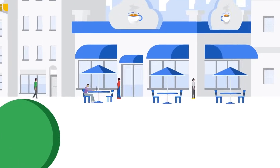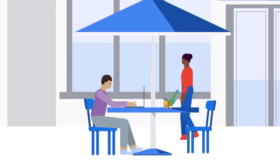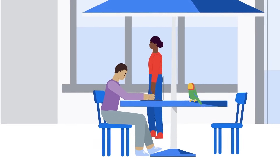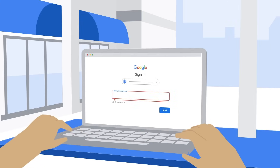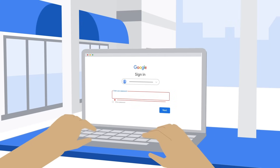Not being able to sign into your Google account can be stressful. If you forget your password, lose your phone, or can't sign in for another reason, our automated recovery process can help you regain access to your account.